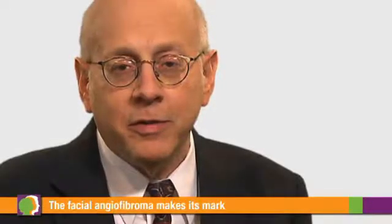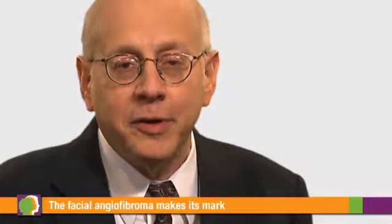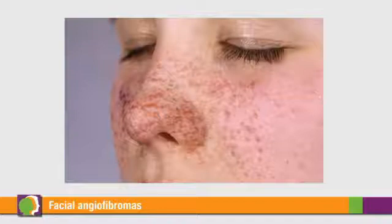The classic lesion, the one that's most famous, is the adenoma sebaceum, which is also called facial angiofibroma. These small red or white bumps are predominantly located on the cheeks and can also be seen on the nose, chin, and between the folds of the nose and the upper lip. I've seen onset occur around the age of four and through the late teens and even the early twenties.